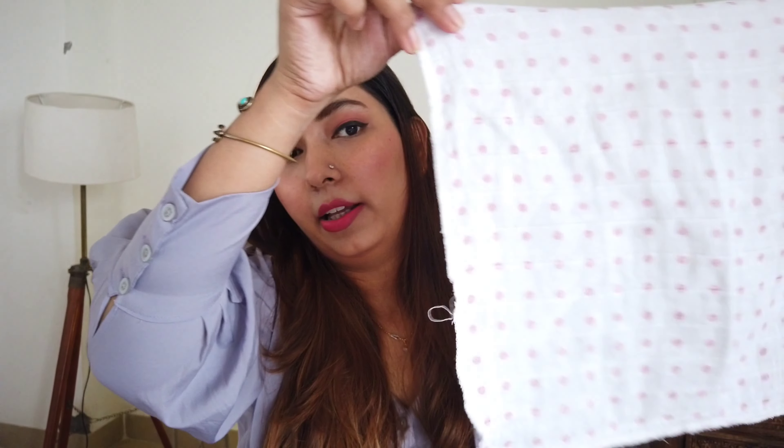Next comes the bib — you can carry a bib. I carried one or two bibs, but I carried mostly square muslin cloths. I got a set of 10 muslin cloths from Amazon. These are very versatile — you can use them as a bib, to wipe the baby's face, to clean spills, or as a handkerchief. Handkerchiefs and muslin cloths are one of the most important things.